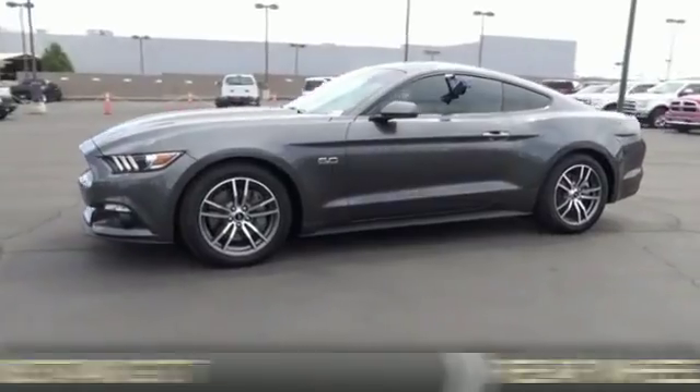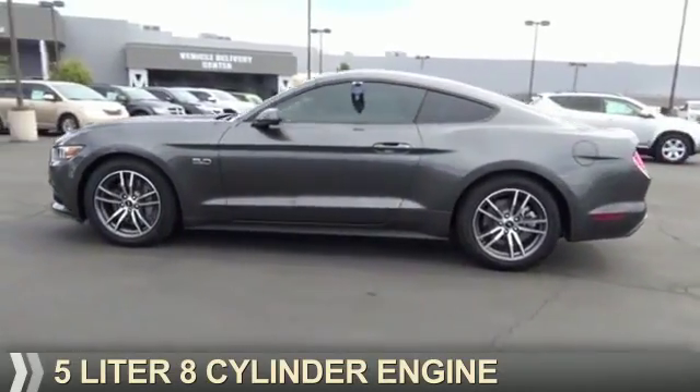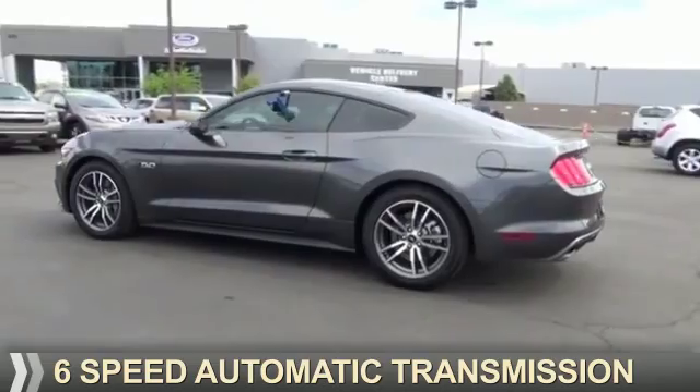It's powered by rear-wheel drive, a 5-liter, 8-cylinder engine, and a 6-speed automatic transmission.